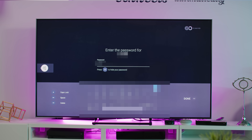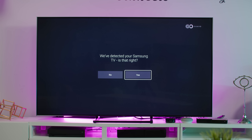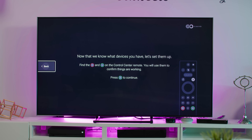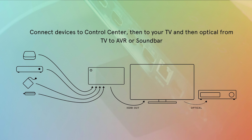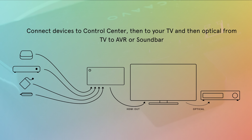Setup is one of the areas they seem to have spent a lot of time on, because it's really easy. By the time you're done, the control center will have recognized all of your connected devices and made them compatible with the included remote. So you don't need all of those remotes anymore, since the Kavo remote can control your game console and even your soundbar, as long as it connects via HDMI — or you can connect the Kavo to your TV via HDMI and then connect the TV to your soundbar or AVR via RCA or an optical cable.